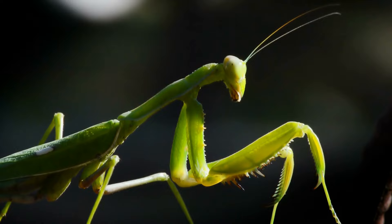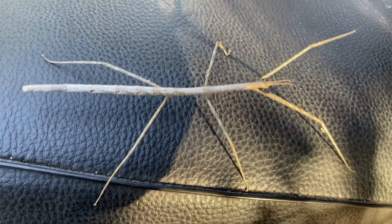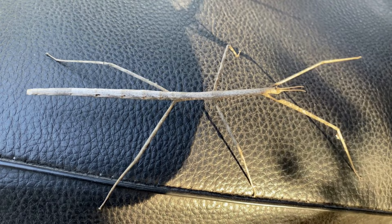Stick insects also have a unique defense mechanism. They can release a foul-smelling liquid from their body to deter predators. They can also shed their legs if they are attacked, which allows them to escape and regenerate their limbs later.